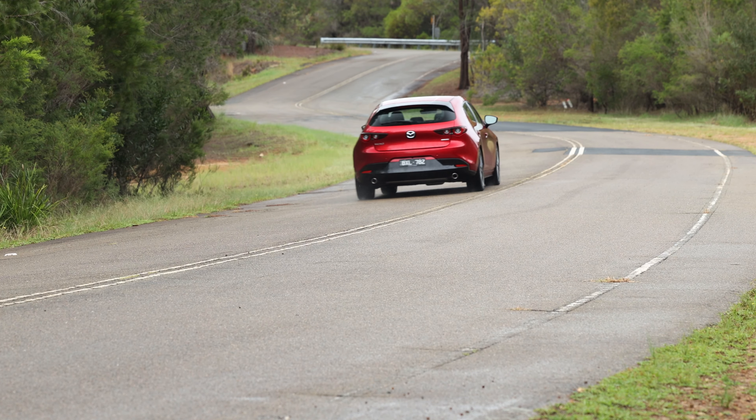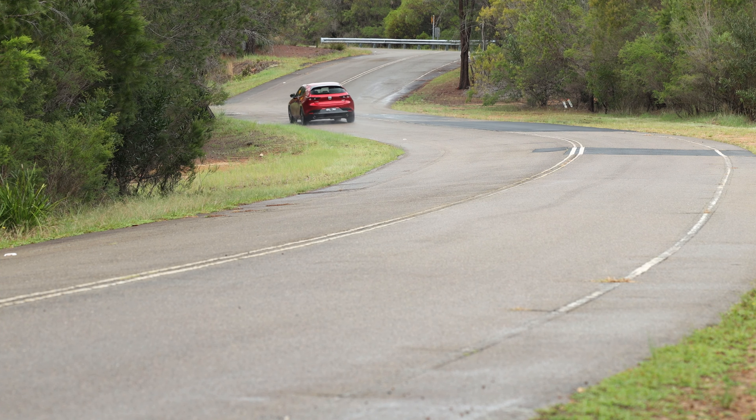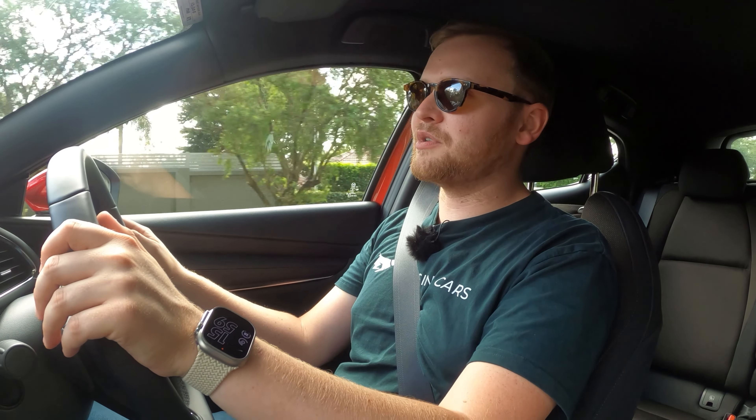The Mazda 3 is pretty quiet and pretty refined. People used to whinge a lot about Mazdas being really loud, and that's something the company put a lot of work into about five years ago. Since that point the cars have actually been remarkably quiet, and this is one of those vehicles — it's remarkably refined inside.